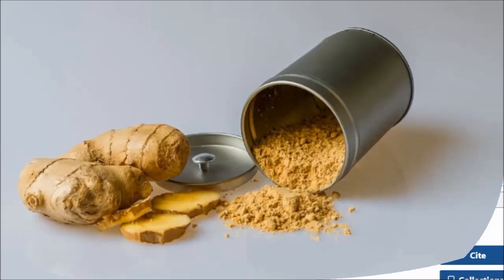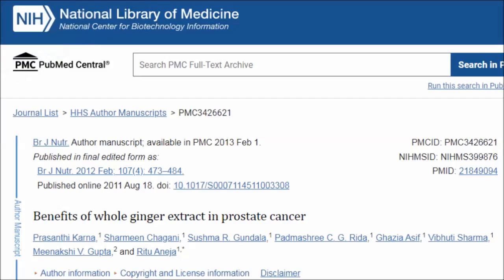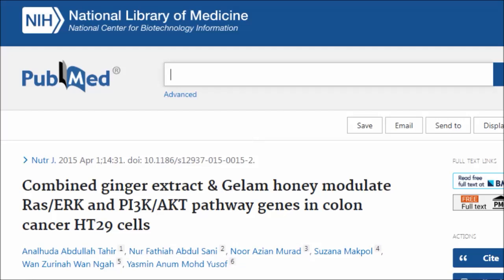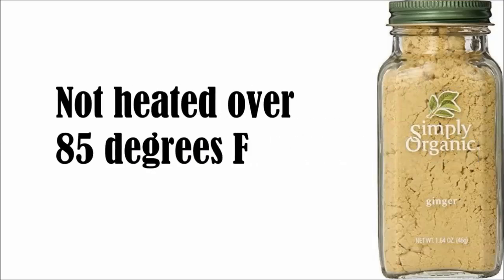Ginger has been tested on different kinds of cancers, including breast, ovarian, prostate and colon cancer. Researchers have found that consumption of dried ginger appears to be safe and effective at a dose between 100 milligrams to 2 grams per day. This is the equivalent to half to one teaspoon of dried ginger daily in your food and drink. There's evidence to suggest that it might be important to find dried ginger that has not been heated over 85 degrees Fahrenheit. Some sources suggest brands like Simply Organic or Spicely might be suitable.